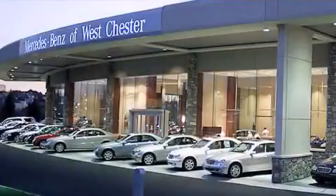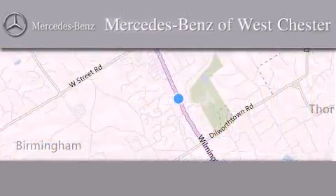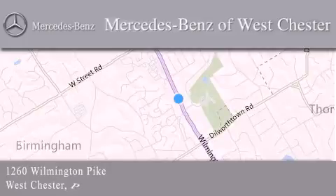Thank you for considering Mercedes-Benz of Westchester for your next luxury vehicle. We are conveniently located at 1260 Wilmington Pike in Westchester. We look forward to serving you.